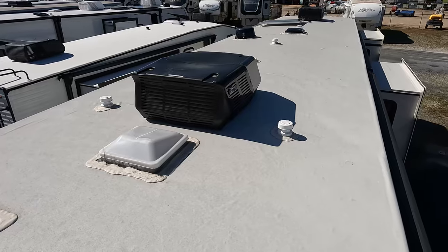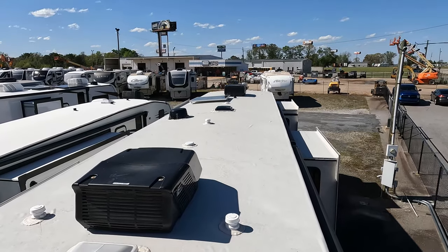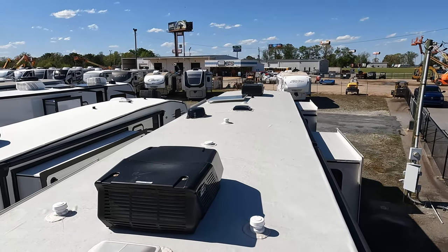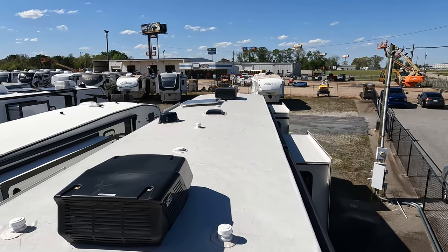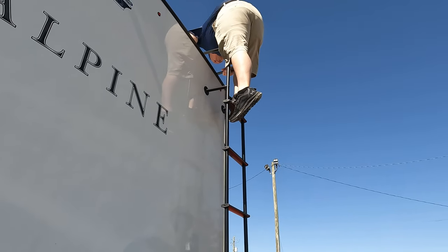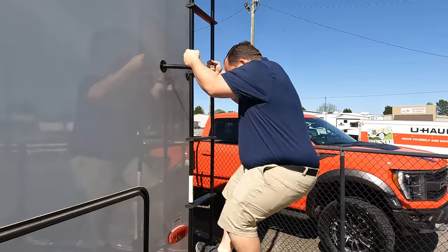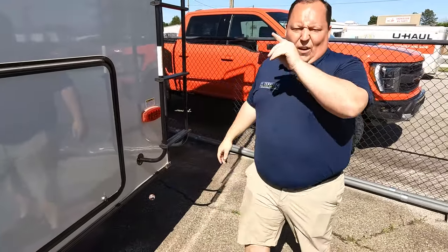Up here on the roof, you can see this is a nice one-piece TPO roof. There are not one but two air conditioning units. There's a Winegard digital antenna and it does come with a solar panel on the roof.